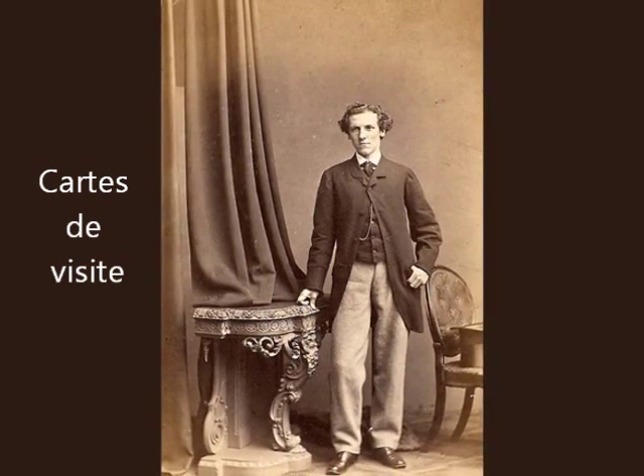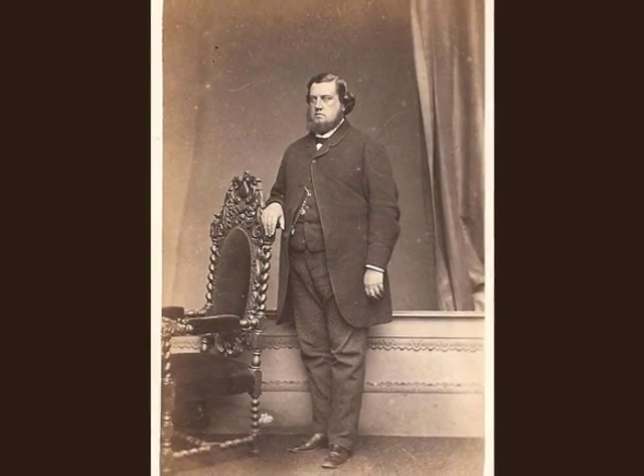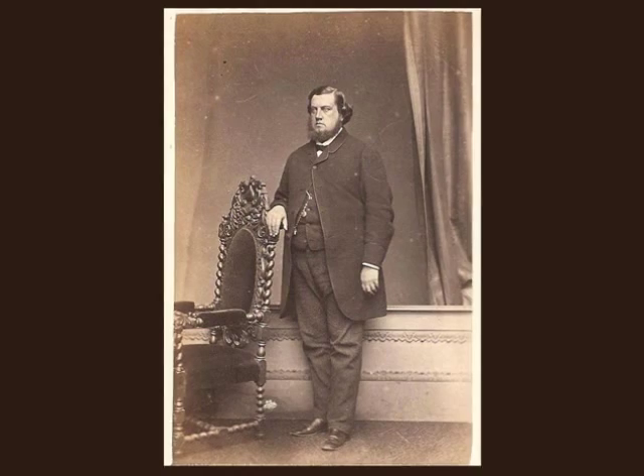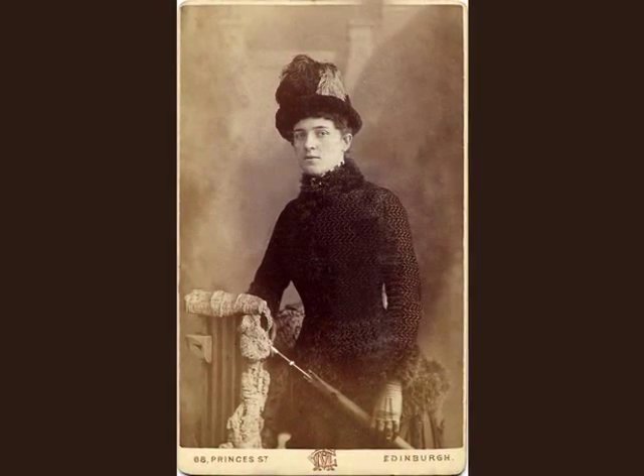During the mid-19th century, the carte de visite, or visiting cards — small individual pictures like a kind of personal ID — became one of the more popular uses of the albumen method.